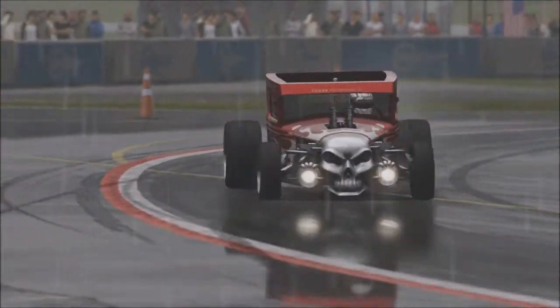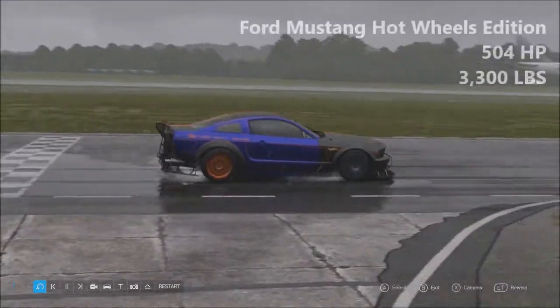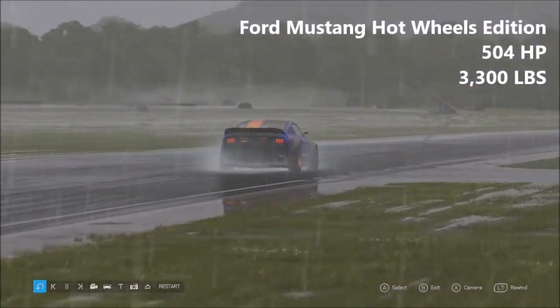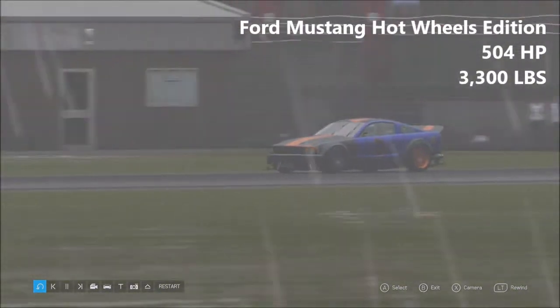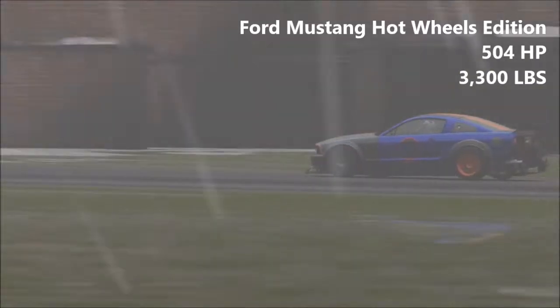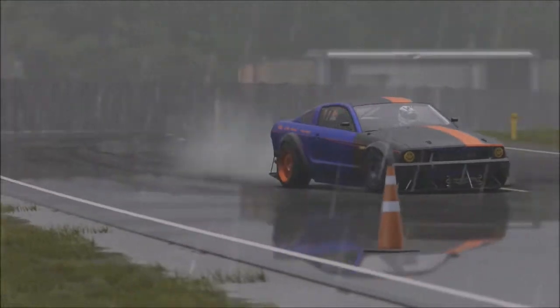So try it for yourself and tell me what you think, but personally I think it's awful. Next up, thankfully, a car that isn't awful. This is the Ford Mustang Hot Wheels Edition — 504 horsepower, 3,300 pounds of weight. Another one of the Hot Wheels cars. This is basically a 2005 Mustang with a bunch of body mods, engine mods, and all the rest of it.